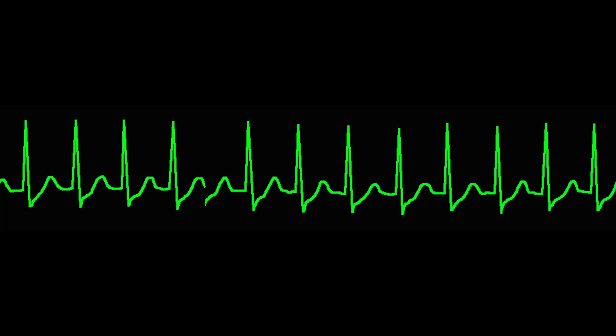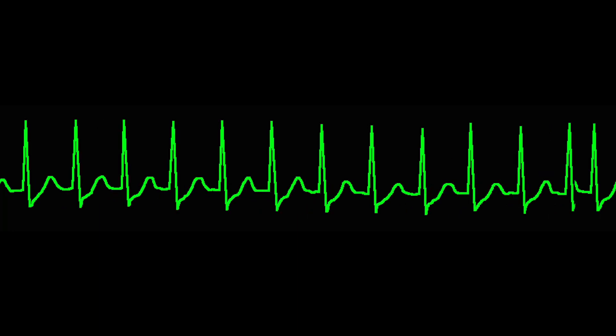Supraventricular tachycardia is a relatively common condition that causes the heart to race very fast. It may produce many symptoms, and one of the more common ones is palpitations — essentially a sensation of the heart beating. In this case, it beats very fast, and you might feel that the heart is racing. What distinguishes this from other rhythm disturbances is that the heart often beats very regularly, and it goes quite fast during an attack — 150 to 160 beats per minute.